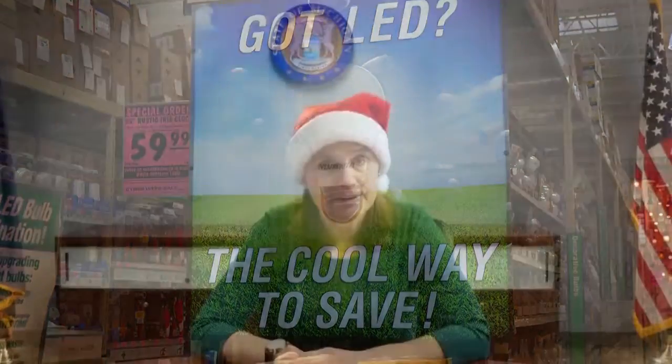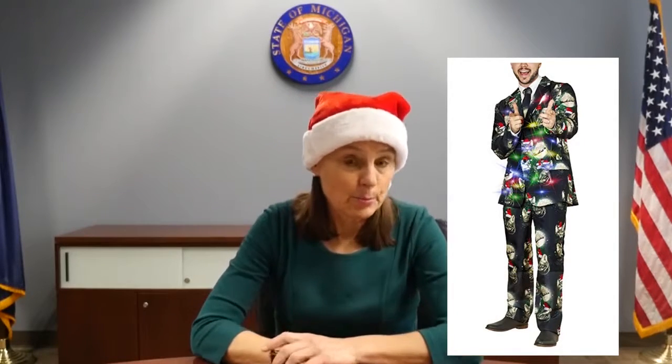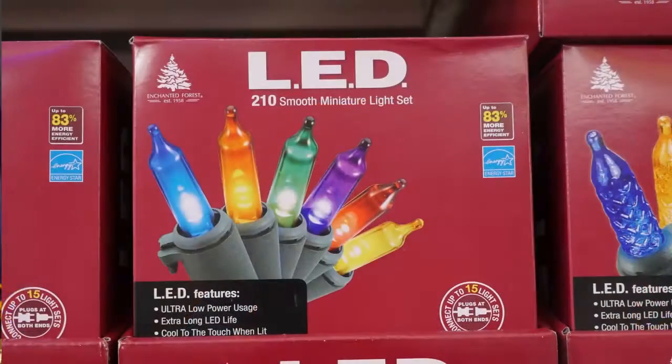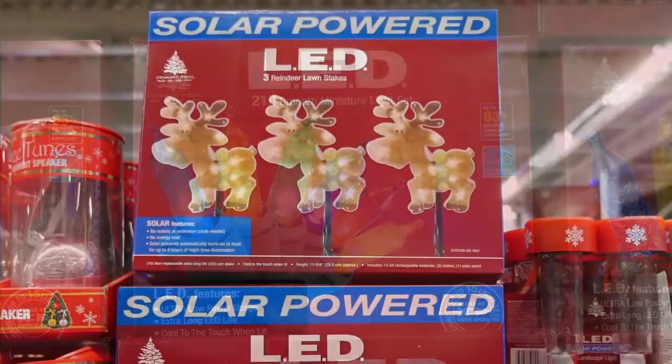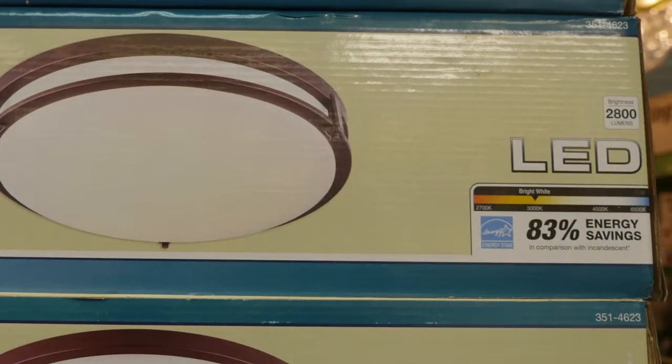More and more holiday decorations come with LED lights, like this party suit for example. You put that on, you will definitely be the light of the party. But seriously, quite a variety of LED lights are available for indoor and outdoor use, and they can save you a lot of energy.